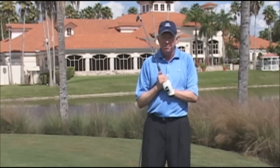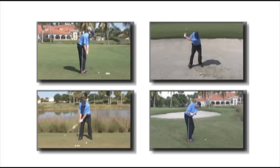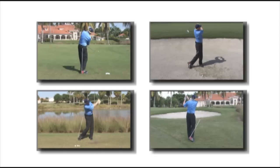We're on the 18th green at the Jim McLean Signature Course at the Doral Resort and Spa in Miami, Florida. I've had a great day here going through the different ways to use the Pivot Pro — from the shorter shots, chip shot, to pitch shot, bunker shots, to your full shots.